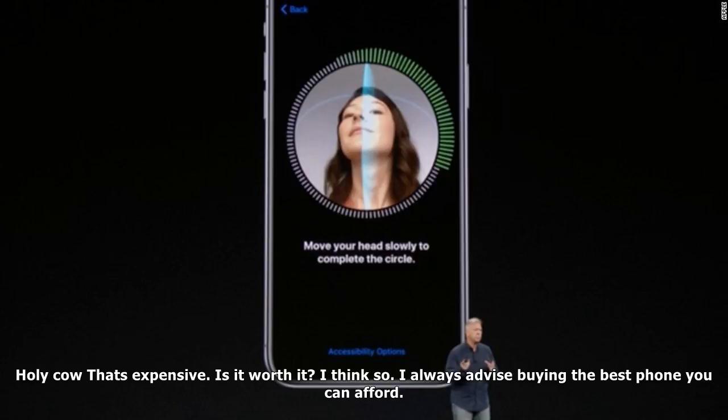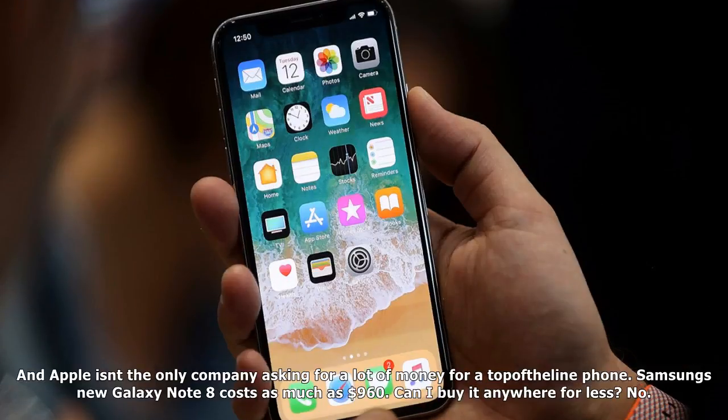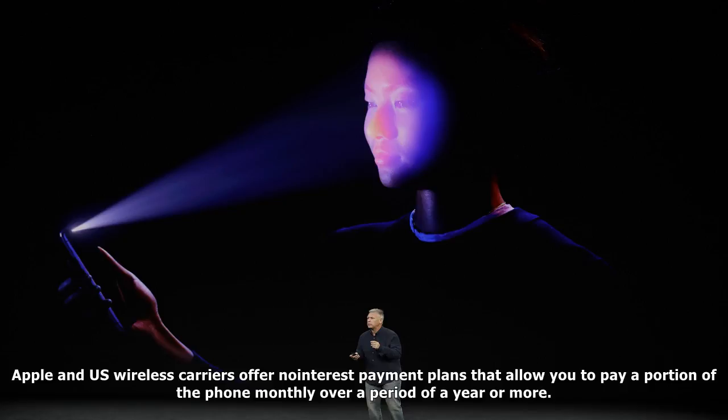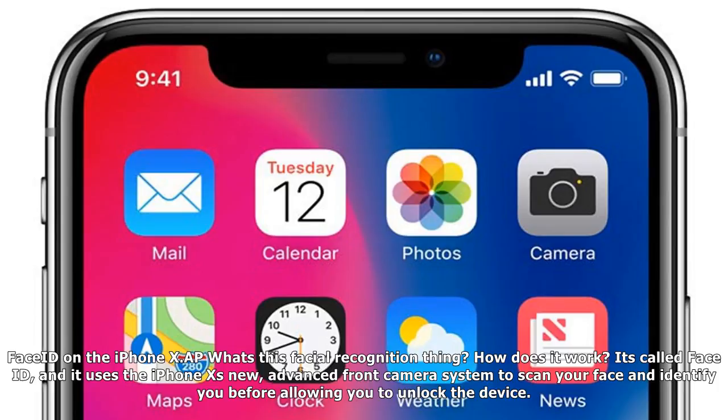Holy cow, that's expensive. Is it worth it? I think so. I always advise buying the best phone you can afford. If you add up all the new features the iPhone X has, and realize they come on a device you'll be using several hours a day, every day, it's a good value, even at that price, assuming you can afford it. And Apple isn't the only company asking for a lot of money for a top-of-the-line phone — Samsung's new Galaxy Note 8 costs as much as $960. Can I buy it anywhere for less? No, but you don't have to pay the full amount up front. Apple and U.S. wireless carriers offer no-interest payment plans. For example, if you buy the 64GB iPhone X through Apple's iPhone Upgrade Program, you'll pay $49.91 per month for 24 months.